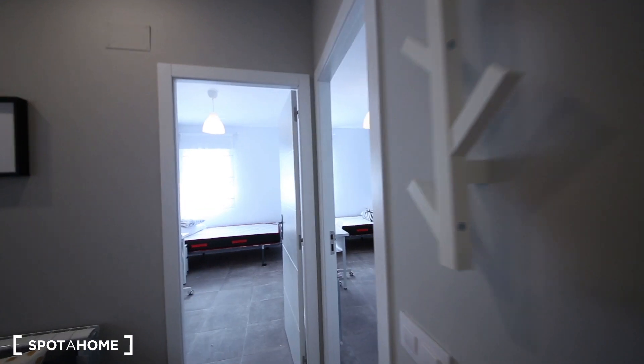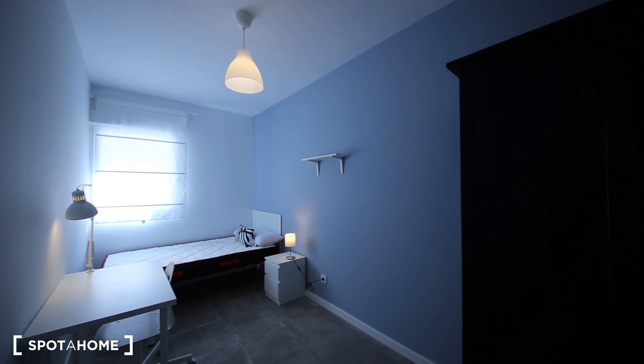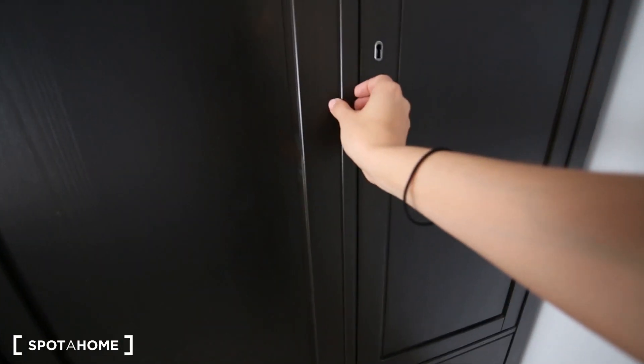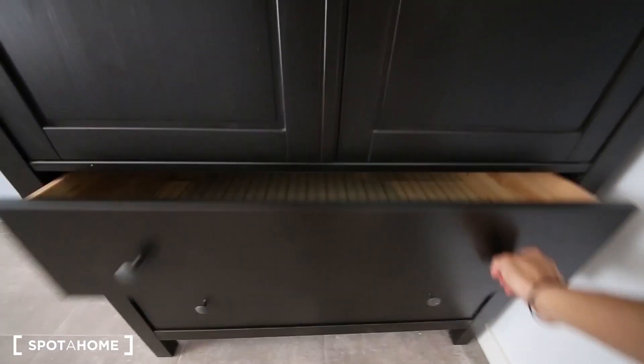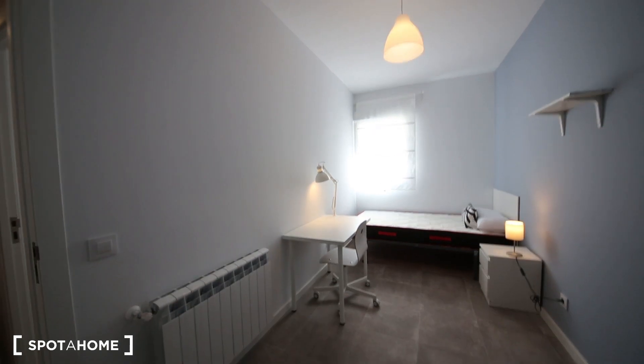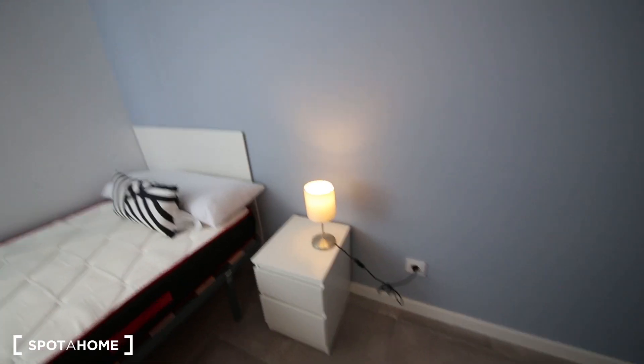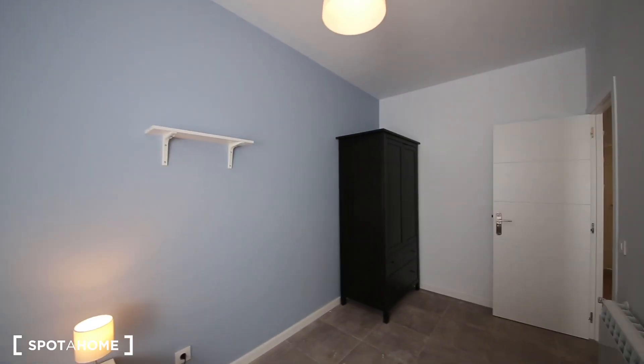I'm going to start with the bedrooms. This is bedroom number one. It has everything you need: a beautiful old-fashioned style wardrobe with nice paper inside, a nice desk, a single bed, some drawers, and a window which goes out of the building. It's quite spacious.